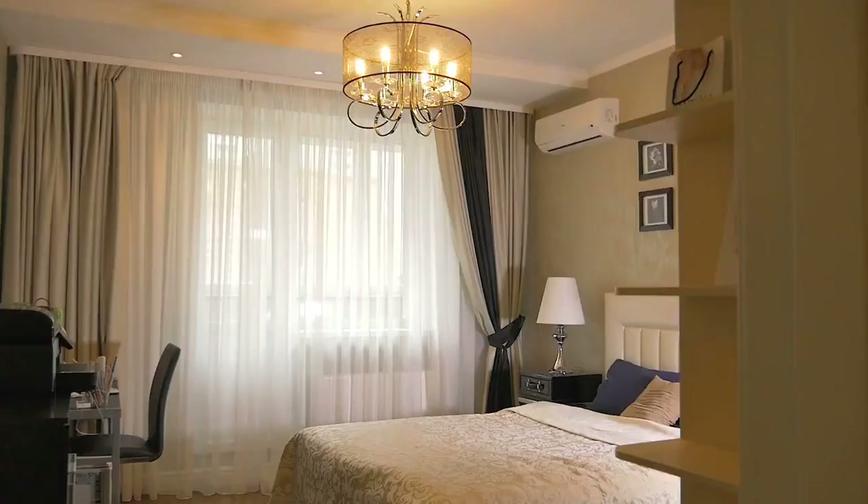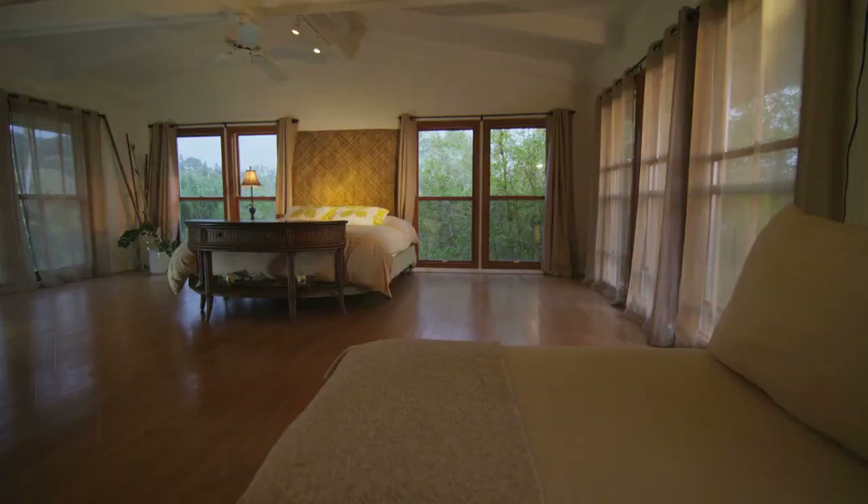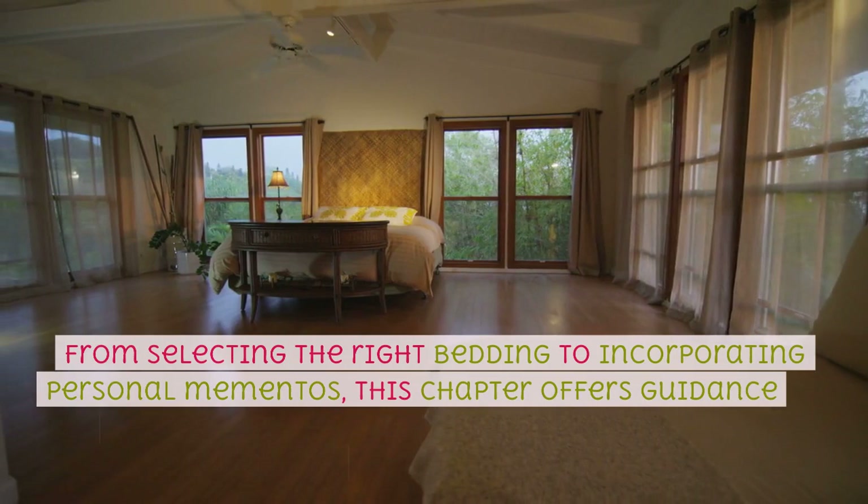Bedrooms — Needleman and Johnson share ideas on creating a cozy and serene bedroom environment. From selecting the right bedding to incorporating personal mementos, this chapter offers guidance on transforming your bedroom into a peaceful sanctuary.